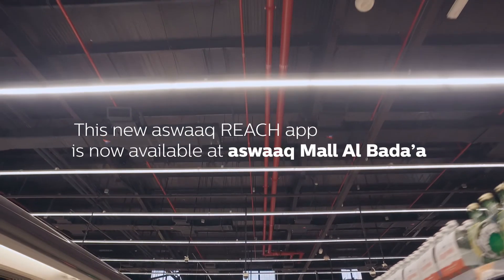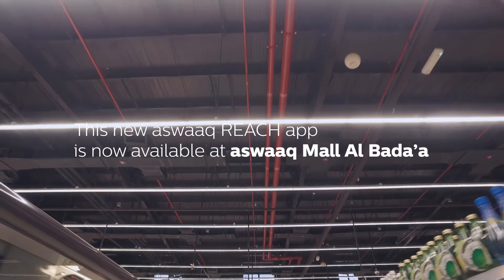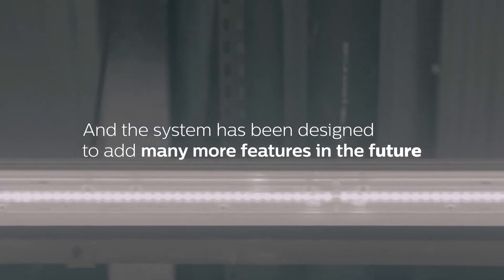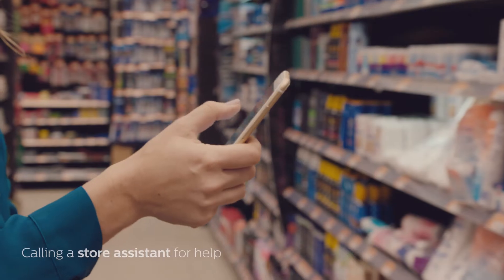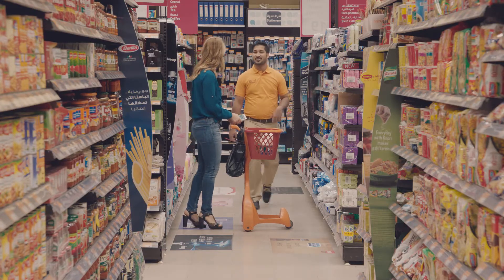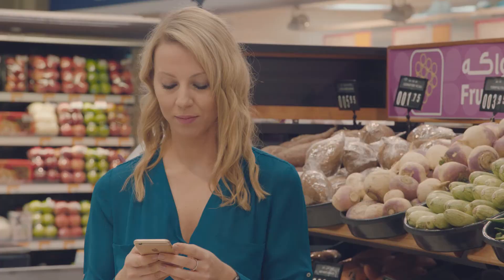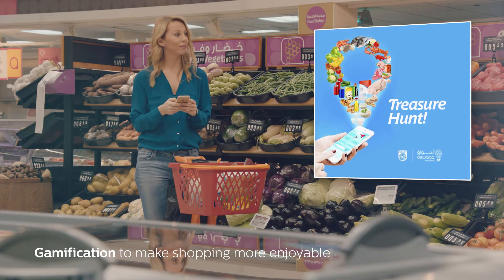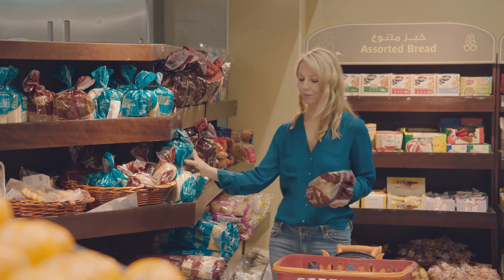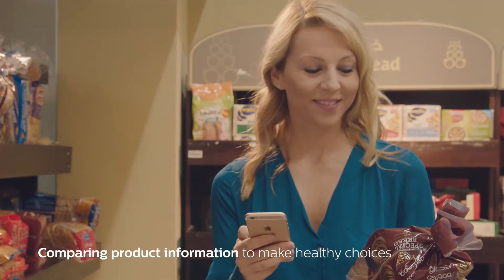This new Aswak Reach app is now available at Aswak Mall Albada, and the system has been designed to add many more features in the future. For example, calling a store assistant for help, gamification to make shopping more enjoyable, and comparing product information to make healthy choices.